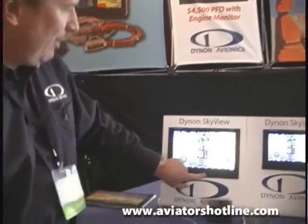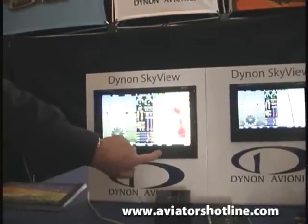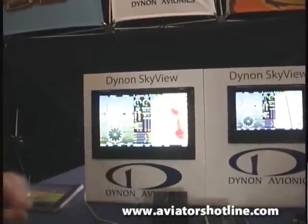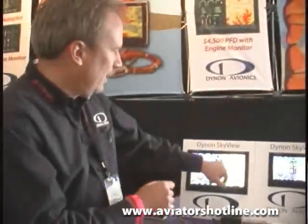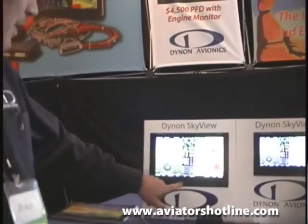With one press I can dial my squawk code — for example 3344 — it enunciates up on screen, or if I want to go back to VFR I can hit here, and of course if I need to squawk ident. All the controls are nicely integrated in, you have your enunciation right in front of you. That's the same approach as our autopilot — our autopilot is working wonderfully, people are very pleased with it.